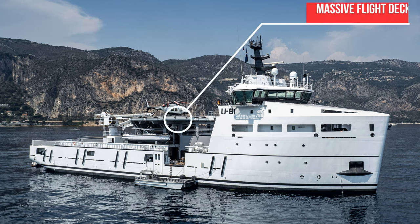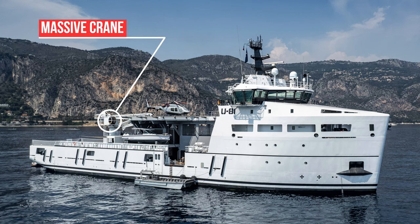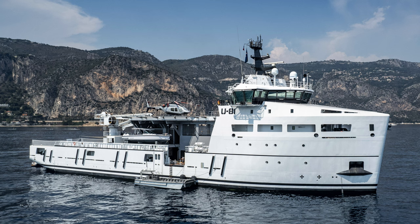There aren't many support vessels out there big enough to land a Chinook helicopter on, but the flight deck on U81 is huge — although I doubt many Chinooks will actually be landing here. And check out that massive crane; it is so big that this support vessel could carry an array of tenders the size you would usually find in an exclusive marina.